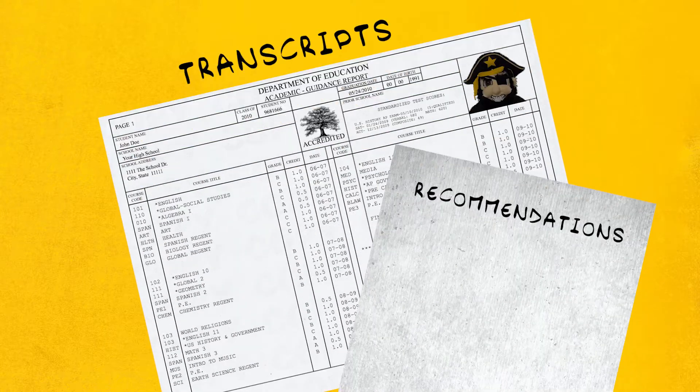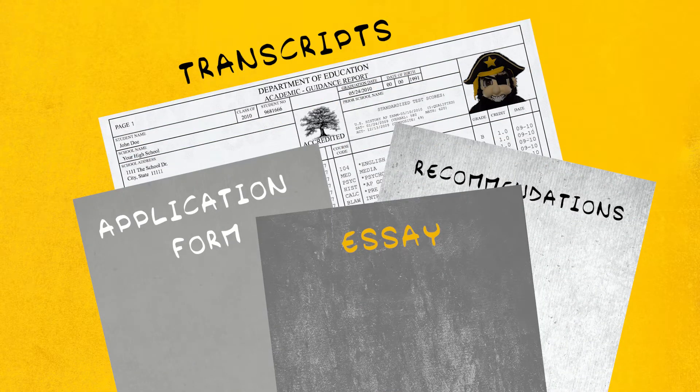At Southwestern, we believe that your academic transcripts and the rest of your application tell us far more about your strengths and interests than a standardized test.